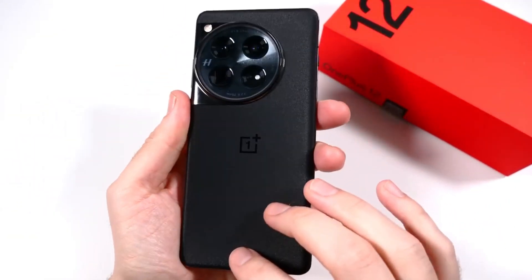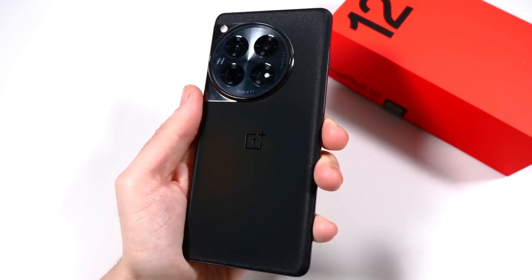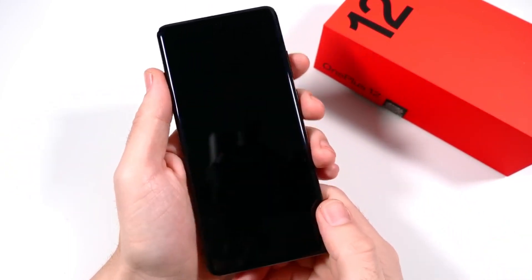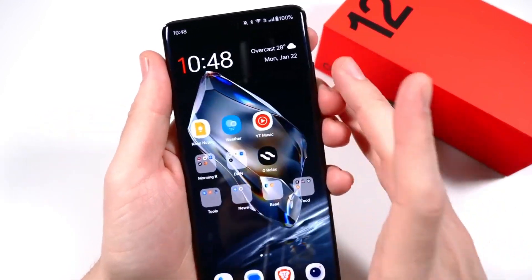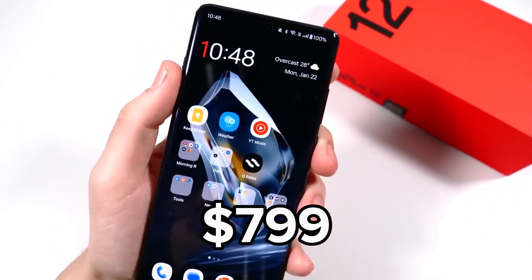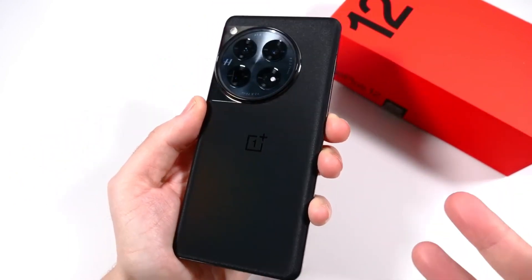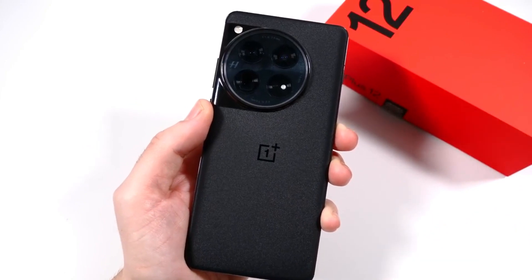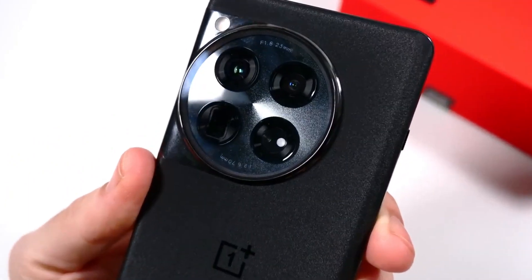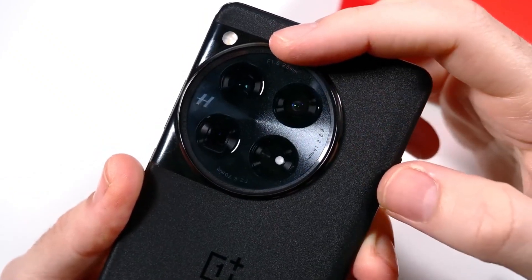One standout device among the multitude is none other than the OnePlus 12. This phone might have slipped under the radar but it comes with noteworthy improvements from its predecessor and it is competitively priced. Priced at $799, the OnePlus 12 offers a compelling package, and if you pre-ordered by February 6th you could have snagged the free upgrade to the 16GB RAM 512GB model. Otherwise at $799 for the 256GB model, the OnePlus 12 is still an excellent deal — the current Amazon listing in the link below already reflects this price.